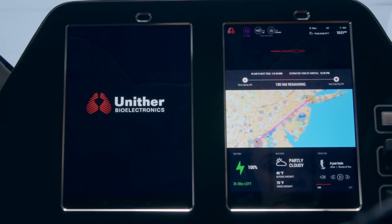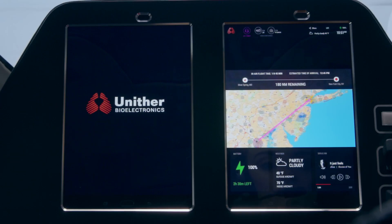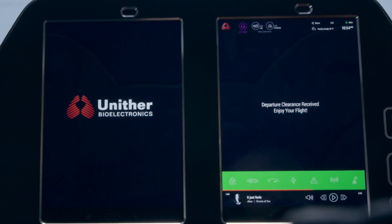In case of a problem at that location, I have ATC permission to land nearby at LaGuardia Airport. Winds are calm. Are you ready for departure? Yes. Departure clearance received. Enjoy your flight.